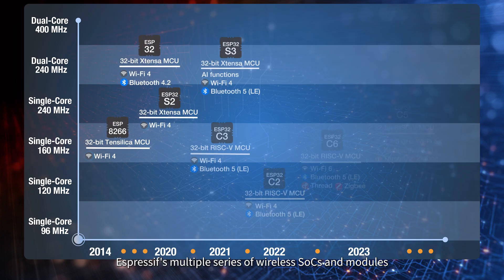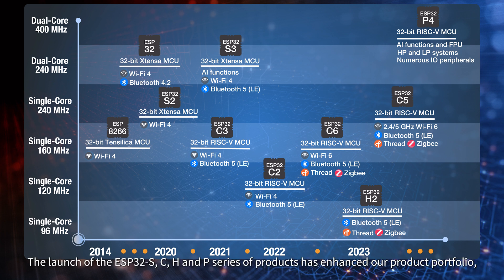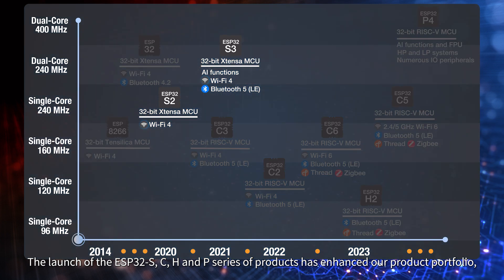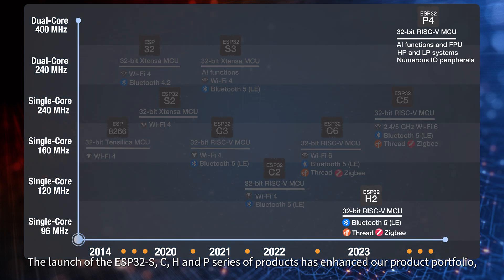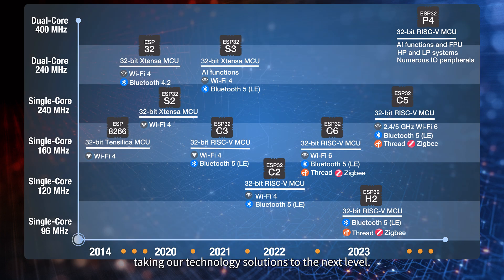Espressif's multiple series of wireless SoCs and modules are designed for different segments of the IoT market. The launch of the ESP32-S, C, H, and P series of products has enhanced our product portfolio, taking our technology solutions to the next level.